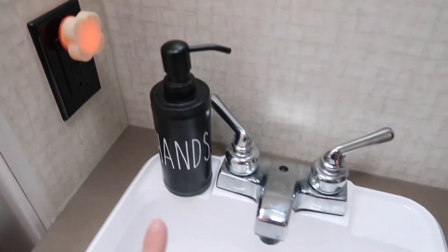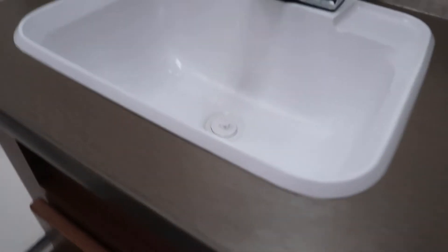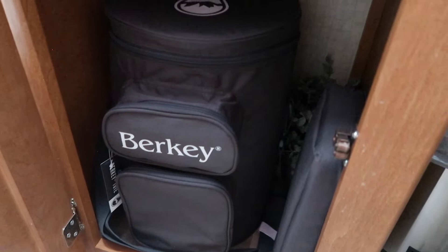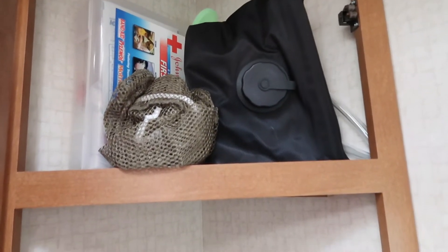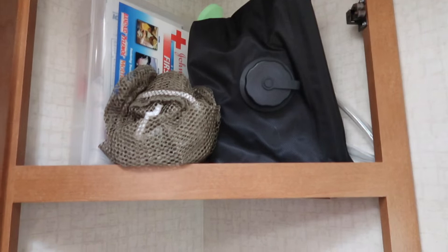We have hand soap — this is where we wash our hands in the bathroom sink. Under the bathroom sink is where we keep the Berkey. We've got our hand towel, and I love this corner cabinet — such a great use of space. We have an outdoor shower, an extra laundry bag, and an emergency kit up there.